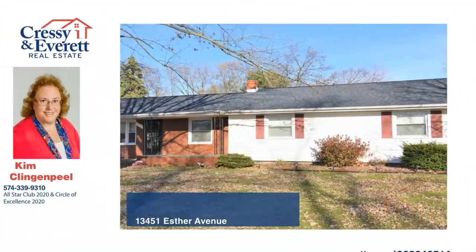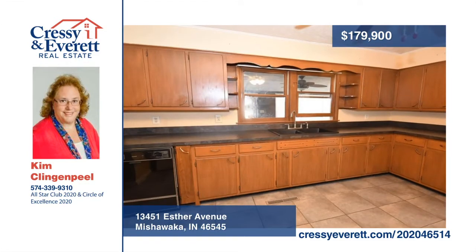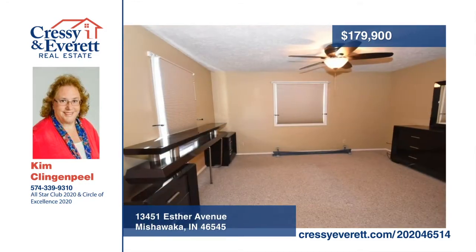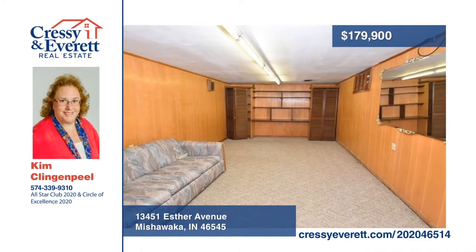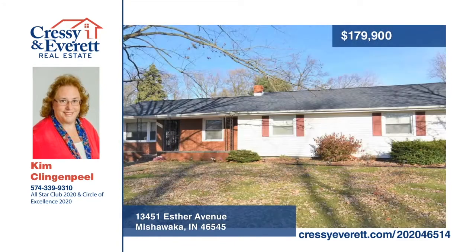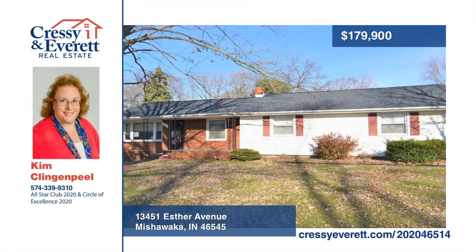Here's a charming three-bed, three-full-bath ranch home with a new roof, situated on a double lot with a two-car detached garage. Features include main floor laundry, a roomy three-season room, and a shed that is plumbed for a bathroom if you want to convert it into a man cave or she shed. There are additional lots included in this sale, so you don't want to miss it. Call Kim Klingenpiele today to learn more.